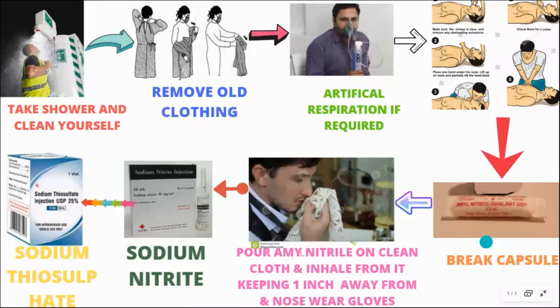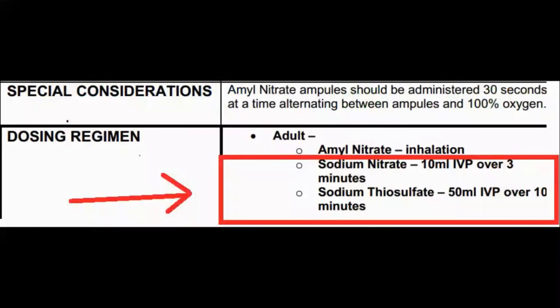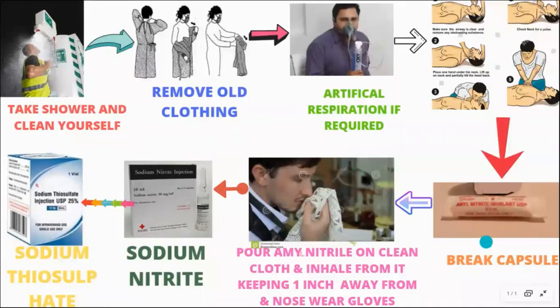If the person is not okay within five to ten minutes, you can use a sodium nitrite injection. As per the instructions, use the indicated amount. Even after giving sodium nitrite, if the person is not feeling good, you can use sodium thiosulfate as the last option. The dose for adults is 10 ml by intravenous injection, as shown here.